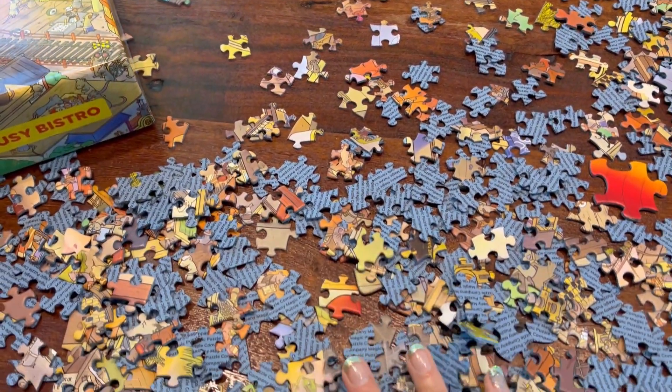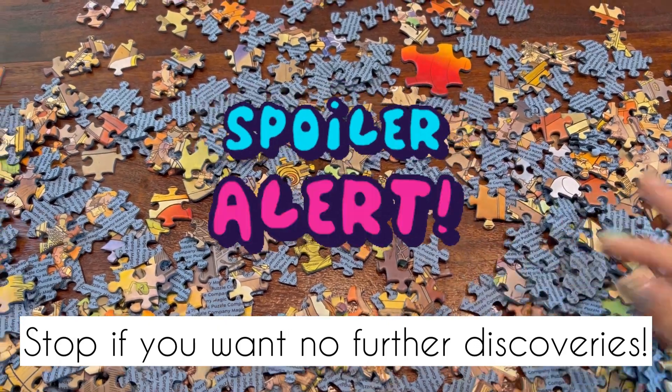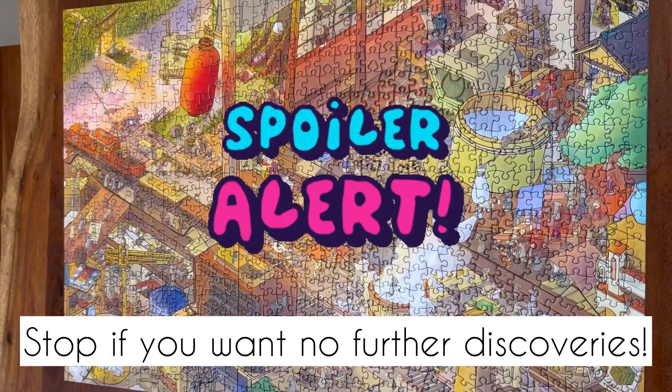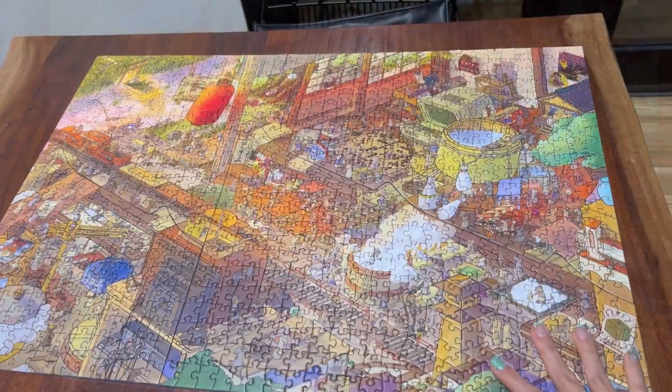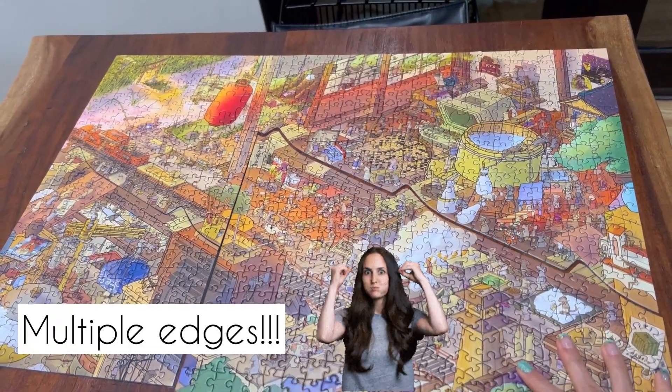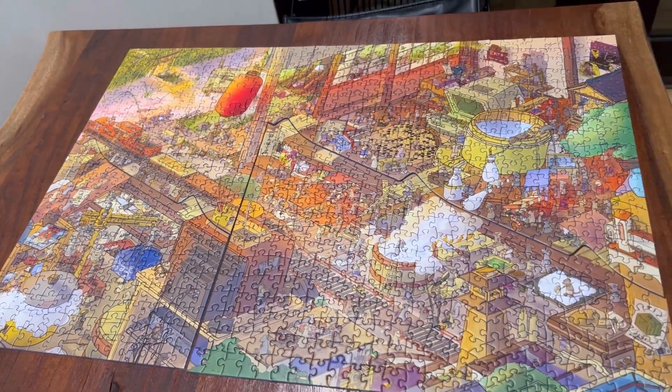Spoiler alert — stop watching if you don't want to see anything further. This is our phase one completed — this is what it looks like. But check this out: it has multiple edges, so it's tricky, tricky.